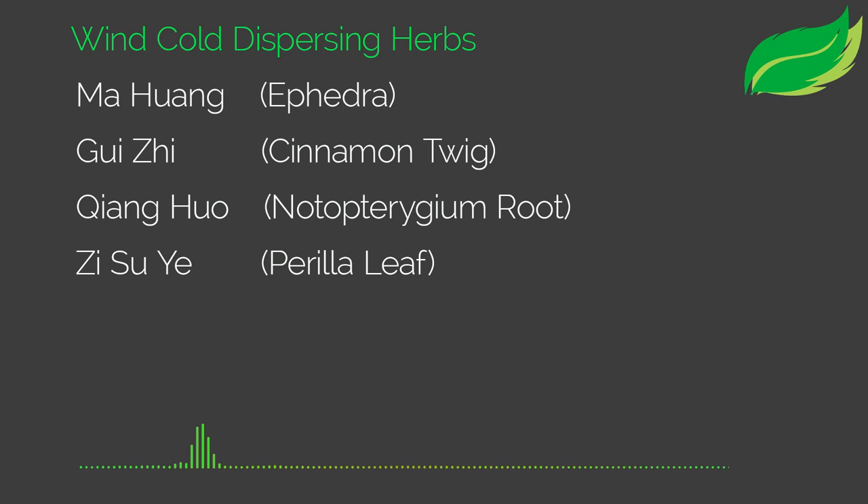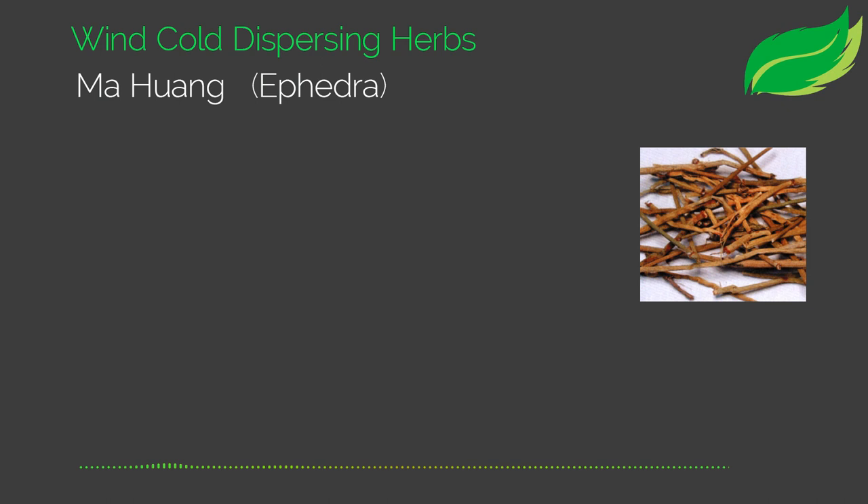Hello everyone, welcome to Herbcast. And with me I have Professor James Skoyan. Hi Jim. Hi Dao, good to talk with you again. Very good to speak with you. Today we are going to be spending some time with four very important herbs: Ma Huang, Gui Zi, Qiang Huo, and Zi Su Ye. Let's jump right in because these are wonderful wind-cold dispersing herbs, commonly used for wind-cold conditions.